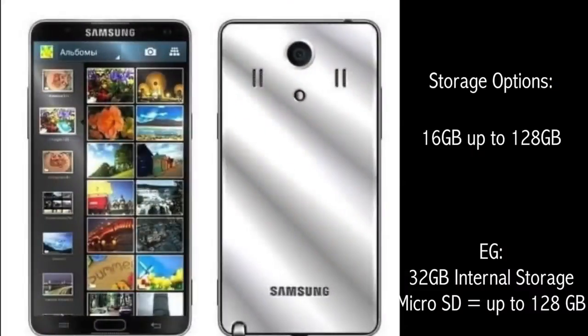There are tons of rumors about storage options, suggesting a range from 16GB up to 128GB. I would expect one model like 32GB onboard storage and an SD card slot allowing the addition of at least another 128GB — but that is just my guess.